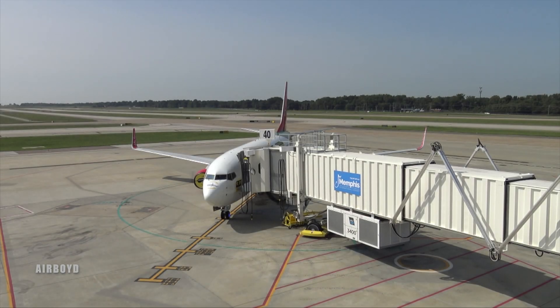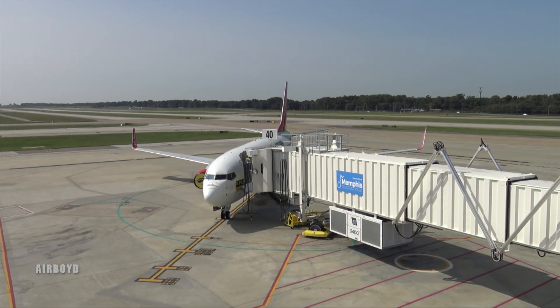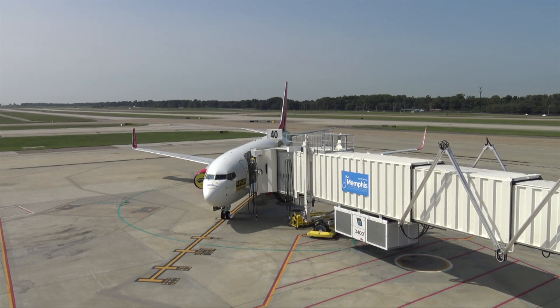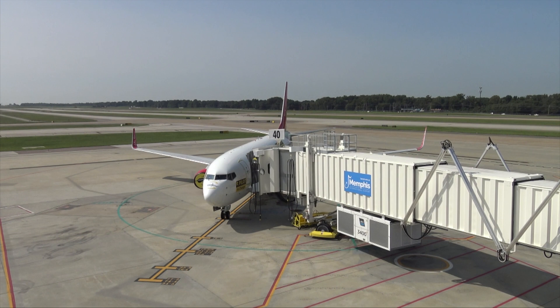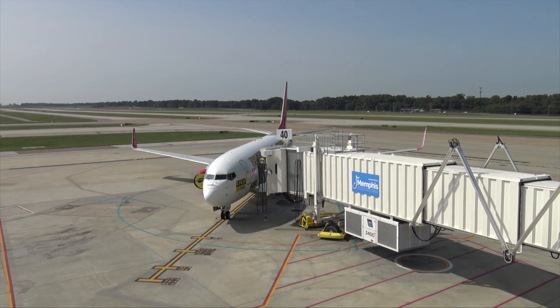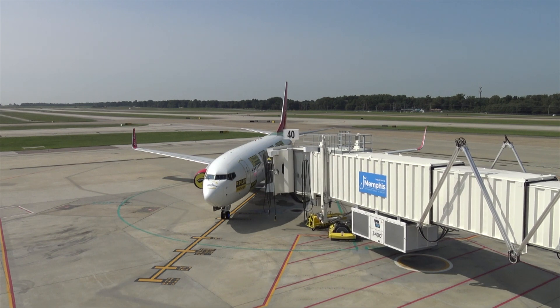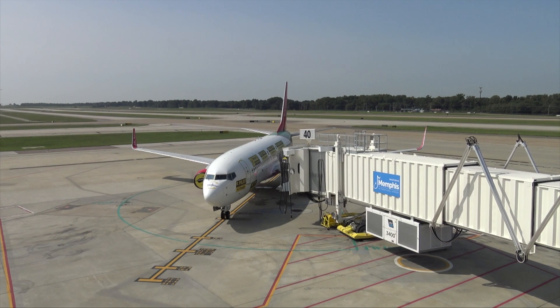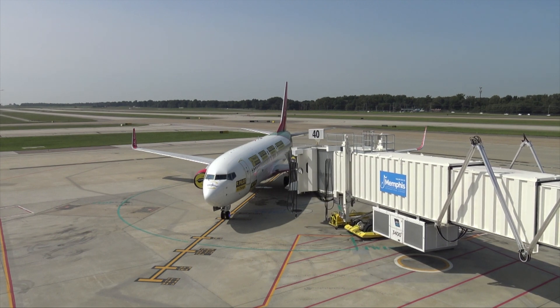Hello, it's Boyd from Air Boyd. I know I've been away for the last, well, let's call it two months. I was doing transition training to the 737, which took about two months between simulator training and flight training out on the line. That got me a little bit behind on the videos and some of the things we do over here at Air Boyd, including going to air shows and out into the real world.